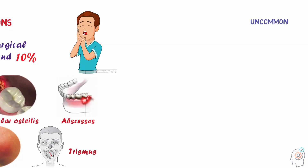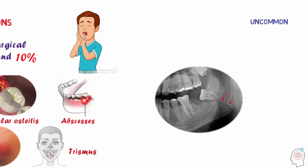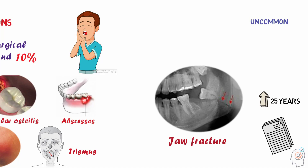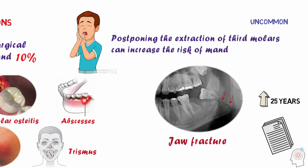Although uncommon, there are hundreds of reports on jaw fracture after third molar surgeries published in the literature. These fractures predominantly occur in patients who are older than 25 years. Thus, it seems reasonable to believe that postponing the extraction of third molars increases the risk of mandibular fracture.